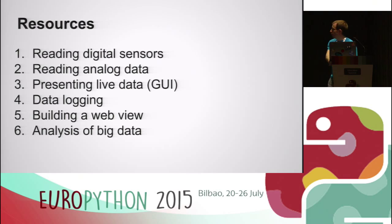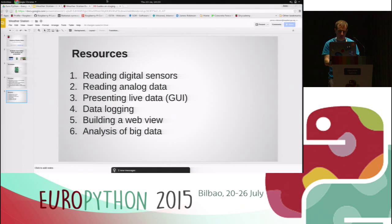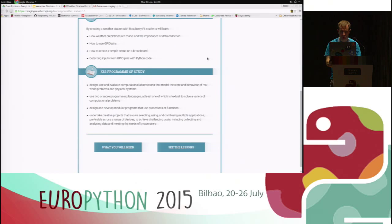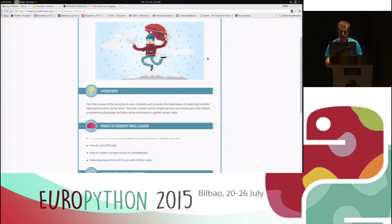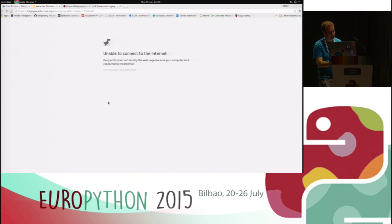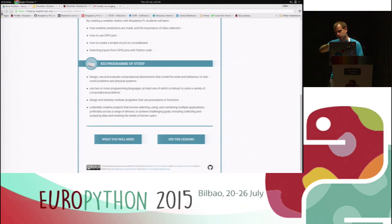My role has been mainly on the resources. I'm just going to give you a little flavour of them. If you've not been to the Raspberry Pi site, this is what our resources look like — not yet on a public site but will be shortly. There's a little overview of the resource and it tells you what you will need. I very quickly realised, bringing this into school, that I had one weather station and a class of 20 kids, and getting them all to engage with this one weather station was going to be difficult.